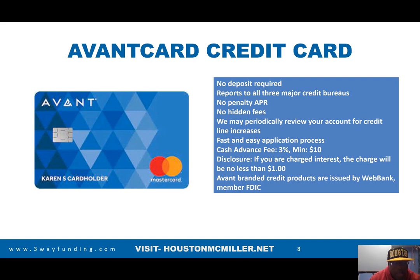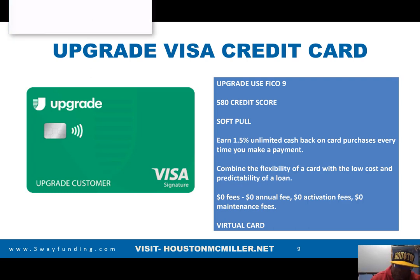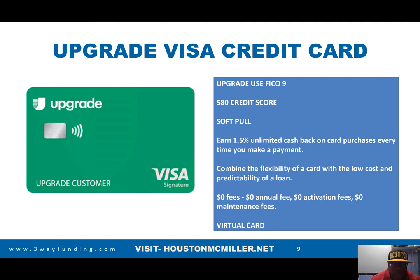Upgrade uses FICO 9 and requires a credit score of about 580. They do a soft pull so it won't hurt your credit. They evaluate your account every six months to determine if they'll give you a credit line increase, and they don't charge any annual fees — no annual fees, no activation fees, no maintenance fees. When you do a soft pull pre-approval you can see your limit right away, and once approved you can use the card immediately.